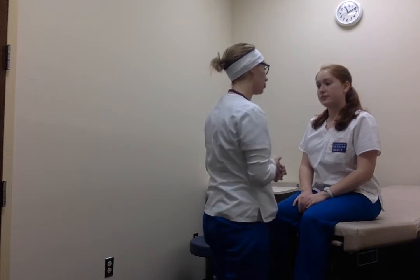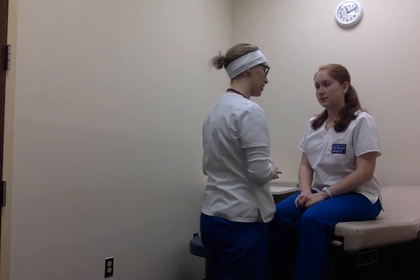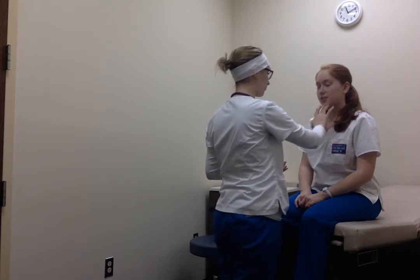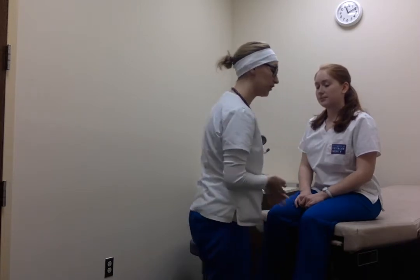Patient's face – there's no drooping, it's symmetrical. I'm going to check cranial nerve 5 by asking her to close her eyes and tell me where she feels me touching her face. Corner, nose, chin, left cheek, right cheek. Cranial nerve 5 is intact.